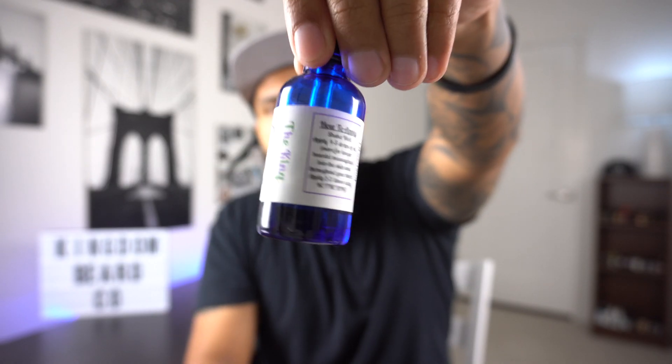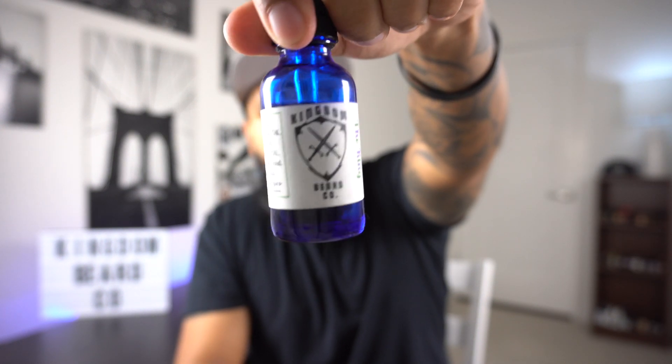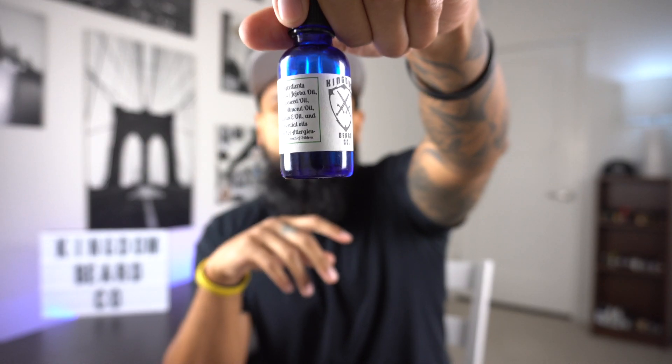This is actually the first time I've seen a blue bottle, which I thought was pretty cool. Ingredients on this are organic jojoba oil, grapeseed oil, sweet almond oil, vitamin E oil, and essential oils — basically all organic, all natural ingredients. How much is this going to run? This one is going to run $12, which is actually below average market price. So $12 for a one-ounce beard oil — not a bad price.